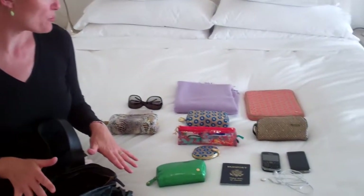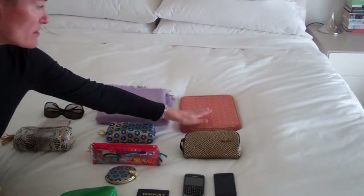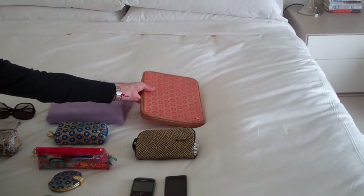First thing I'm going to want to do is put the heavier, larger items in. The iPad case and the iPad will go in first. I picked this colorful Stephanie Johnson iPad case because I'm going to be able to see it — it protects my iPad but I can also find it easily in my bag. I love the iPad; it's the best thing to travel with.